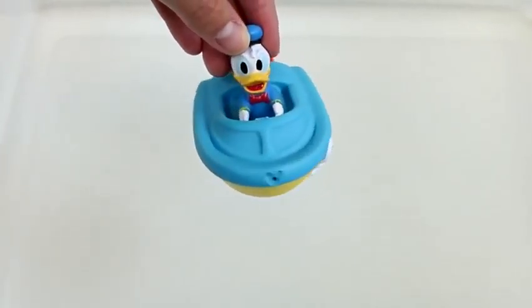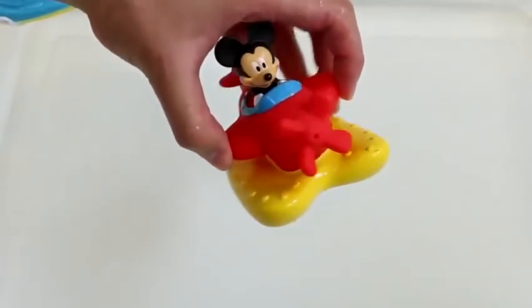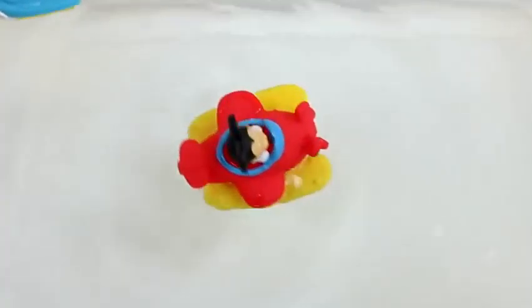Let's go! Are you ready, Donald? Whoa! He made quite a splash. Let's have Donald Duck shoot some water out.